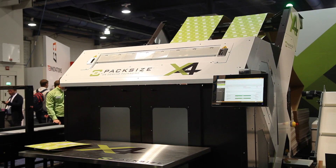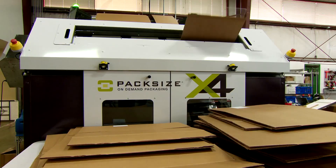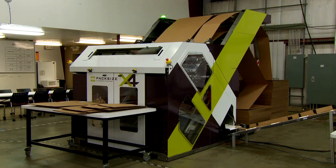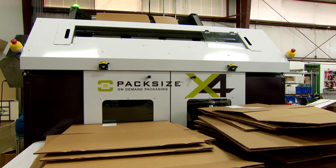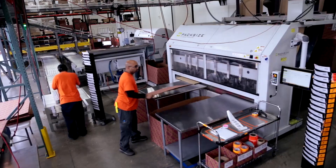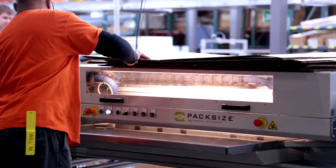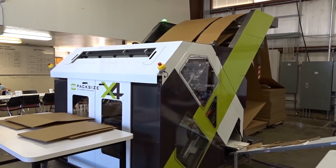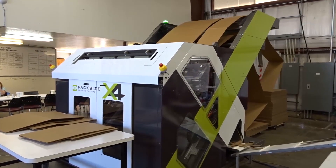Our experience developing alongside BNR and using their technology in this machine has been an awesome experience for us at Packsize. In the X4 machine, we're using the BNR control system, the IO block, and also the PLC — really all of the latest and greatest components from BNR. Using the latest technology that BNR has released, and working in conjunction with BNR, has proven to be ultimately the most successful project to date.